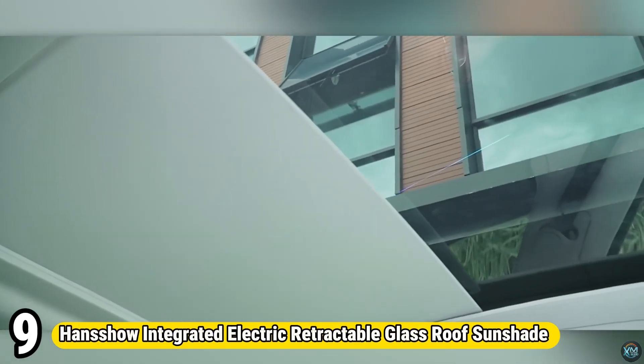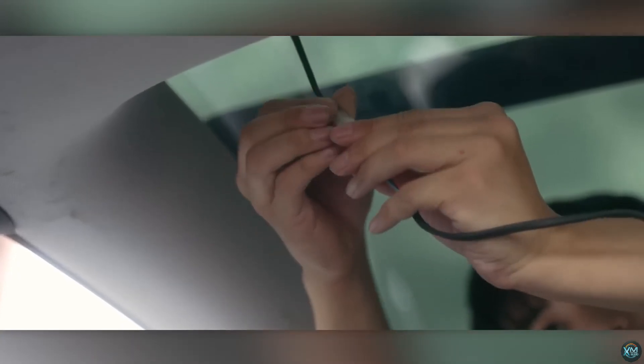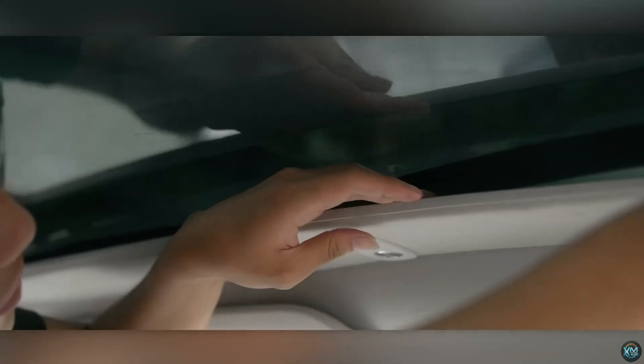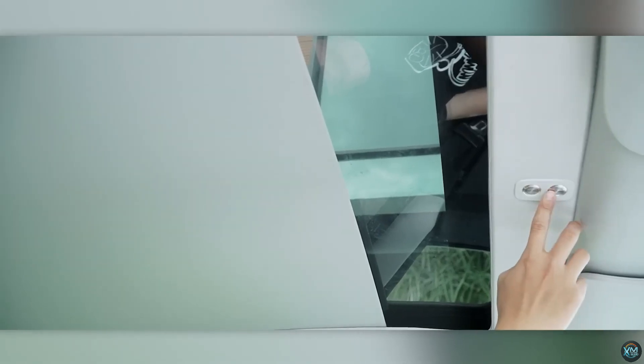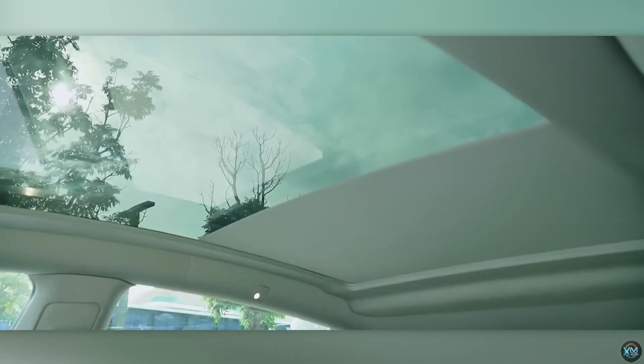Number 9. Shield yourself from the sun's heat and glare with the Hansho Integrated Electric Retractable Glass Roof Sunshade. Designed specifically for Tesla Model Y vehicles (2020–2023), this sunshade seamlessly integrates with your car's interior. Unlike traditional sun visors, it offers a retractable electric design — with a simple press of a button or a remote control command, you can effortlessly adjust the shade's position. The innovative double-layer honeycomb structure fabric, made with PET and aluminum foil, boasts superior UV protection, blocking up to 99% of sunlight, translating to a cooler cabin interior and a more comfortable driving experience.